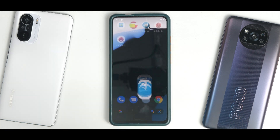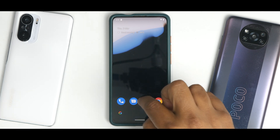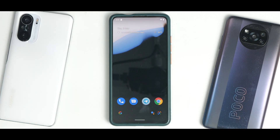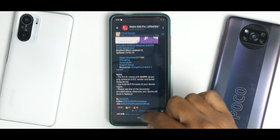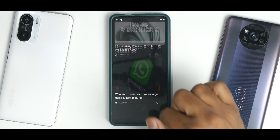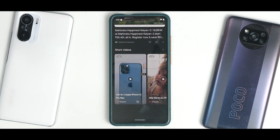This is a Redmi K20 Pro — a device more than two years old — running the latest Android version with amazing smoothness. This is a 60 Hz device, while the other two are 120 Hz. The smoothness in app icon animations is rock solid. Even the Google feed is fast, fluid and smooth.